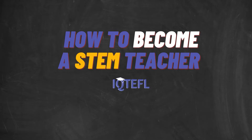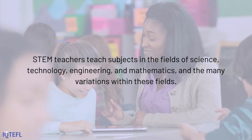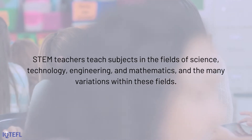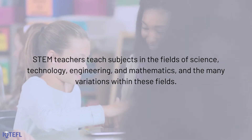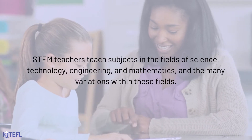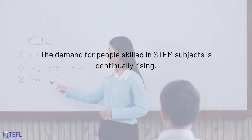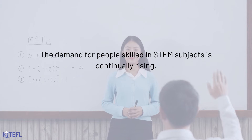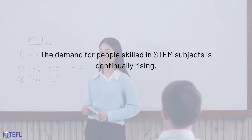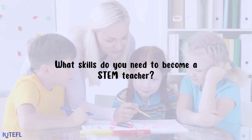How to become a STEM teacher. STEM teachers teach subjects in the fields of science, technology, engineering, and mathematics, and the many variations within these fields. The demand for people skilled in STEM subjects is continually rising.